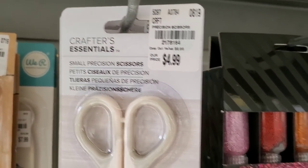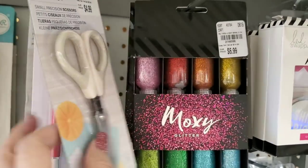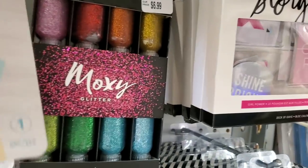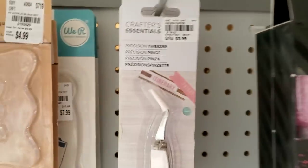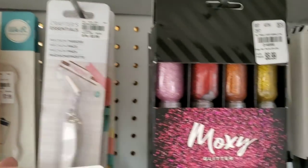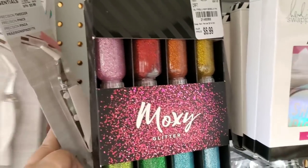Here are some We Are Memory Keepers scissors that they got in, and they got some tweezers in by Crafters Companion.